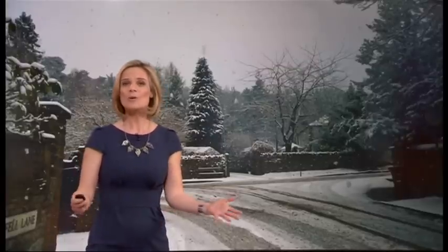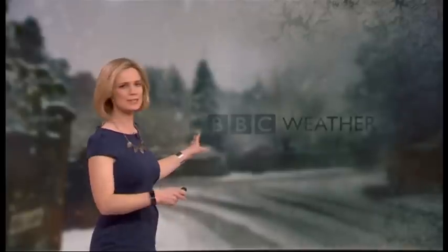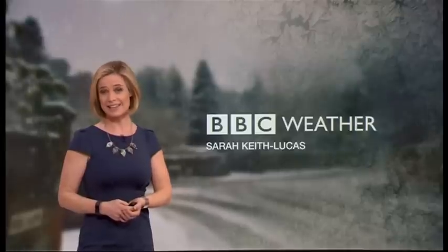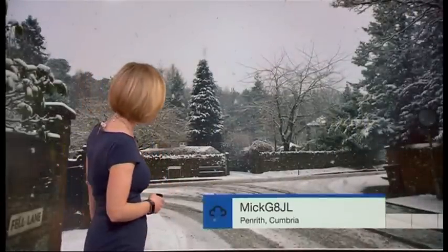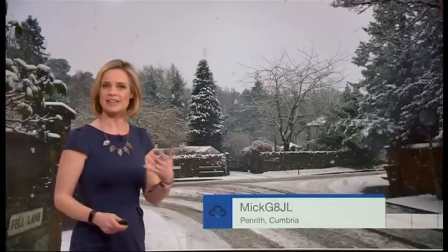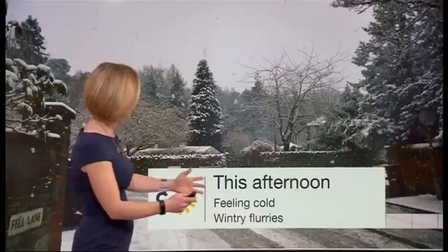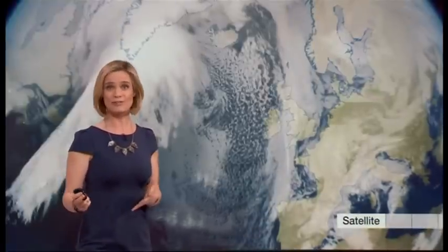It is all change with our weather graphics, but actually the weather itself is not changing in a hurry. We've still got this cold and wintry theme that's been with us really since the beginning of the month. We've had some great pictures in from our weather watchers today — this one comes from Penrith in Cumbria where there's been about four centimetres of snow, and that snow is edging further south across the country. Through this afternoon we'll continue with that really quite cold theme and there will be some more wintry flurries too.